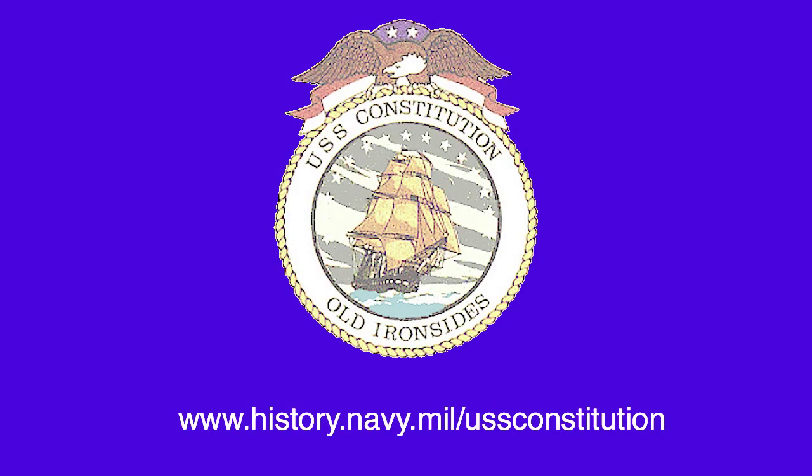Thank you for taking this tour of USS Constitution's carpenter's walk and sail loft. To learn more about Old Ironsides, America's Ship of State in the Charlestown Navy Yard, our history and free guided tours offered year-round, please visit our website at www.history.navy.mil/USSconstitution. Have a great Navy day!